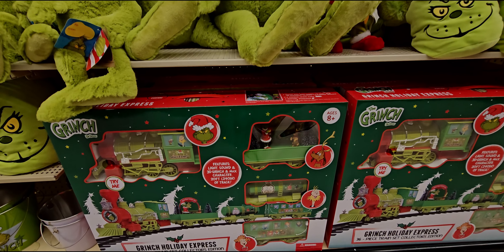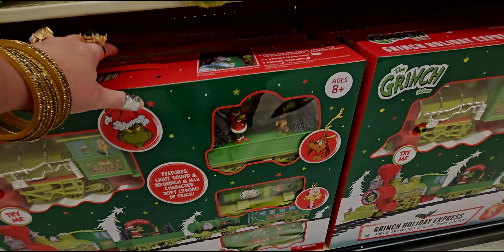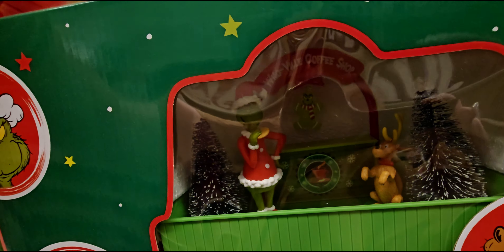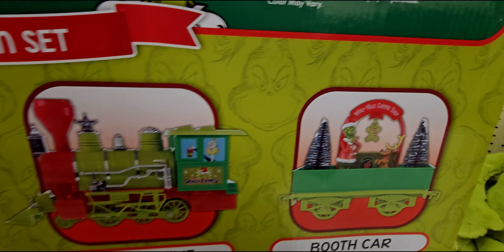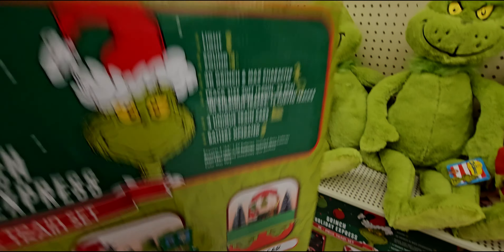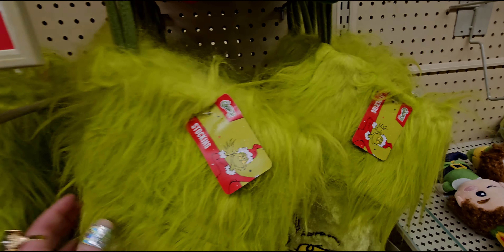The Grinch Christmas train — let me find the price. Oh my gosh, look at the Grinch in there! Here we go — $175.99! The locomotive, the booth car, coffee tank, and caboose — I love it all! Oh my gosh, the Grinch stockings — these are darling at $24.99.